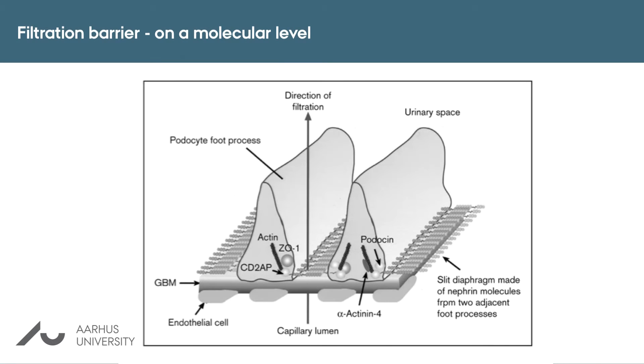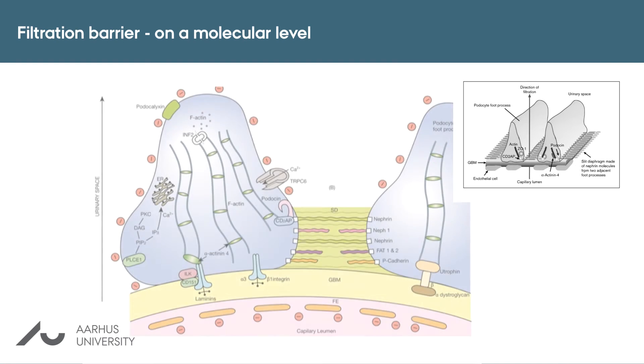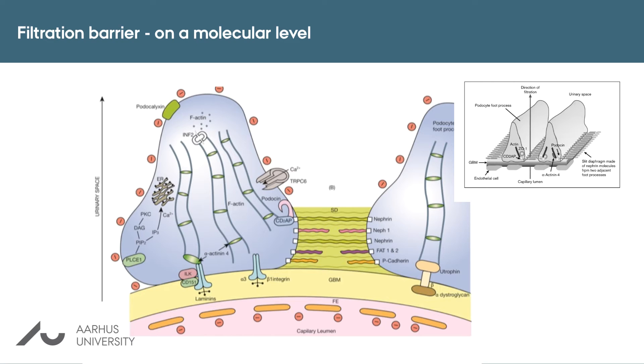Modern research has helped us to understand in much more detail which proteins are important for maintaining the fine structure of the renal filter. Mutations in such proteins can cause very severe symptoms that are resistant to treatment and can lead to terminal kidney failure. The two most important proteins are nephrin, which connects neighboring podocytes and helps maintain the architecture of the filter, and podocin, which is important for maintaining the intercellular structure.